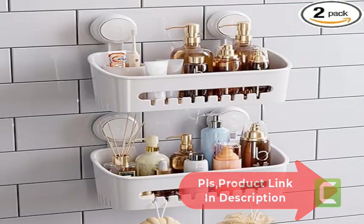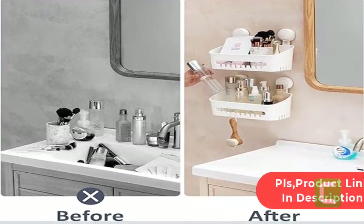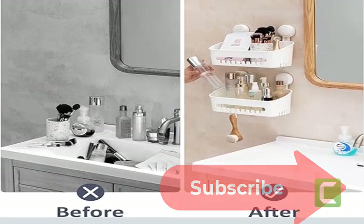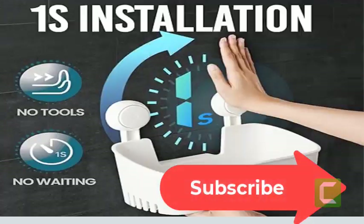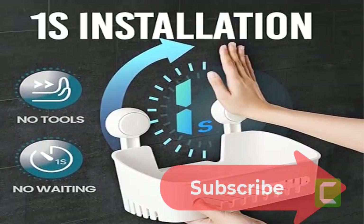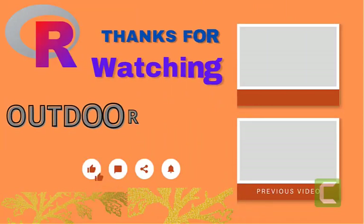Large storage capacity: includes two shower baskets each measuring 4.72"H x 12.01"W x 4.72"D with four suction cups each measuring 2.52"H x 4.53"W x 1.69"D. Two shower racks with fence hooks are perfect for bathroom and kitchen storage, including shampoos, conditioners, shower gels, facial cleansers, loofahs, and kitchen tools.